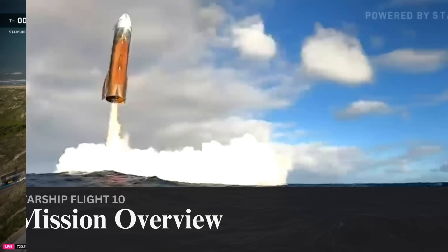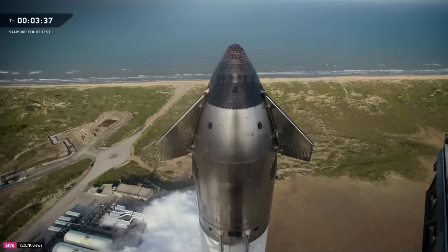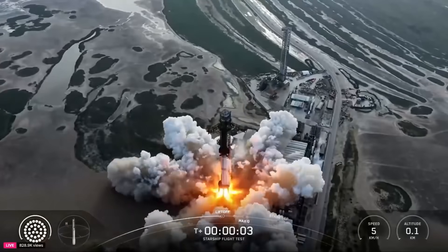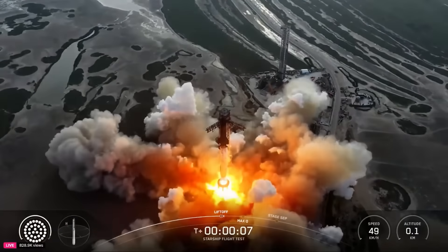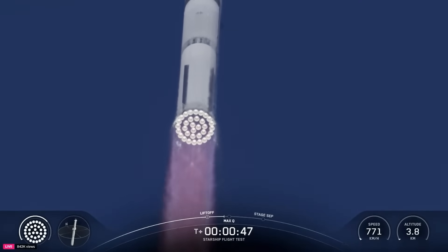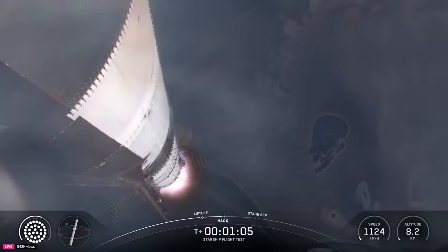There were some weather concerns, with SpaceX pointing out in the lead-up to launch that conditions were only about 55% favorable for liftoff. Fortunately, they found a window and the vehicle was cleared to launch. As usual, the water deluge system was activated, followed shortly after by ignition of Super Heavy's 33 Raptor engines. The vehicle then lifted off and cleared the tower, with all 33 Raptor engines firing. It then passed through Max-Q, the moment of peak mechanical stress on the rocket.